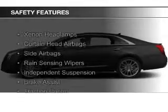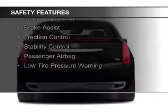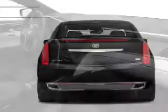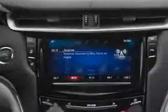Safety was made a priority with these features: Xenon headlamps, curtain head airbags, side airbags, rain sensing wipers, independent suspension, brake assist, traction control, stability control, a passenger airbag, and low tire pressure warning.